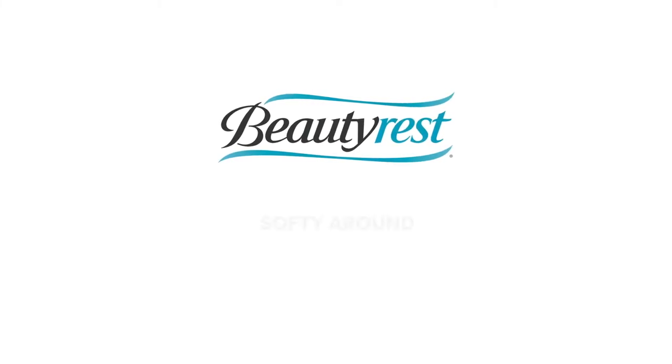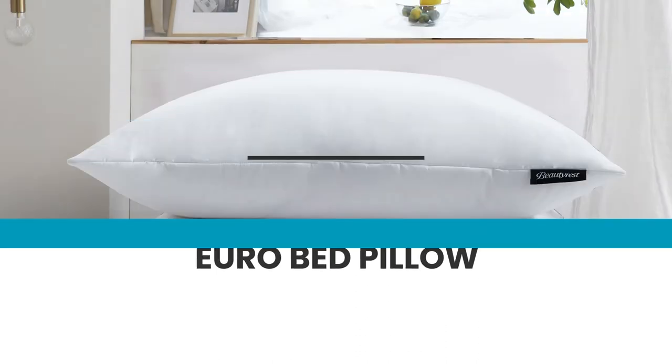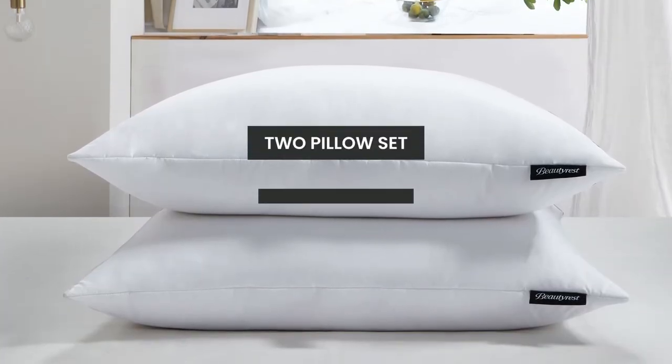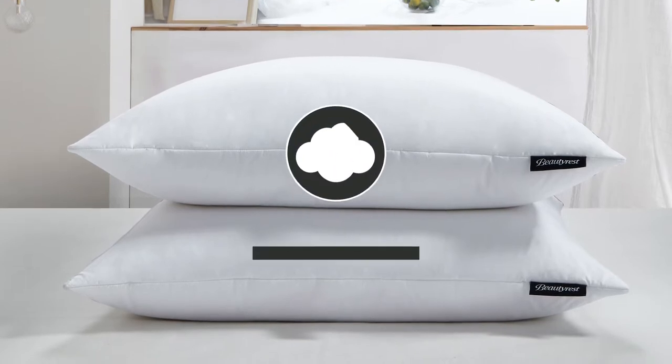Introducing the Beautyrest Softie Around Feather and Down Euro Bed Pillow. Our two pillow set starts with a 100% cotton cover that is breathable and soft to the touch.